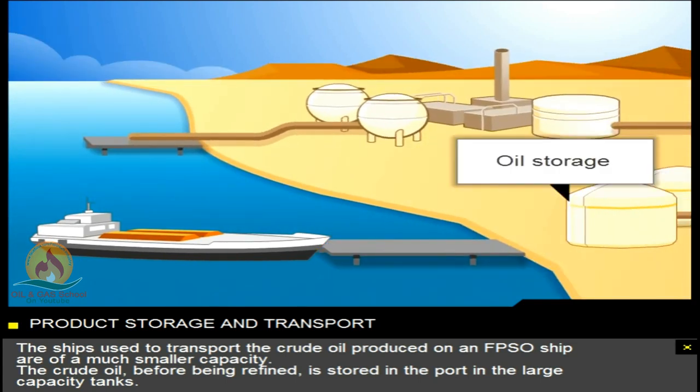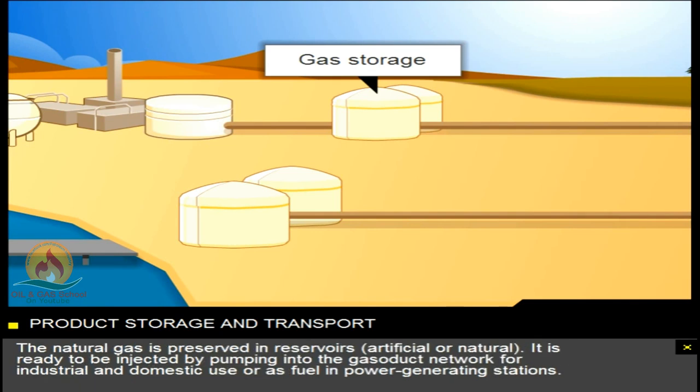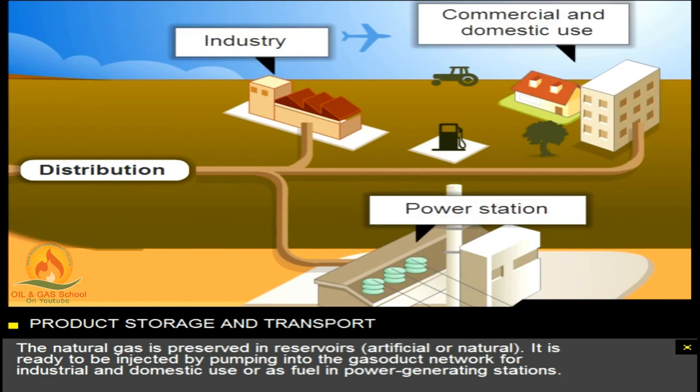The crude oil, before being refined, is stored in the port in large capacity tanks. The natural gas is preserved in reservoirs, artificial or natural. It's ready to be injected by pumping into the gasoduct network for industrial and domestic use, or as fuel in power generating stations.